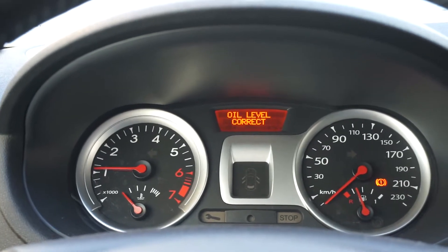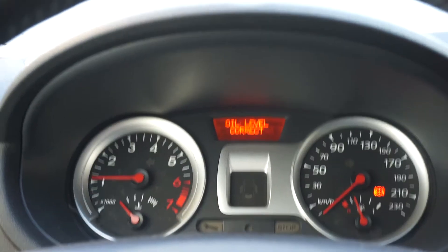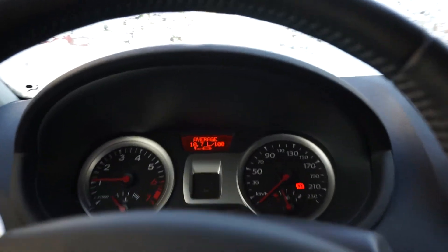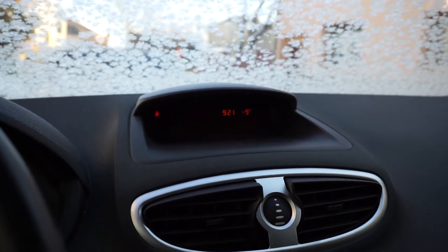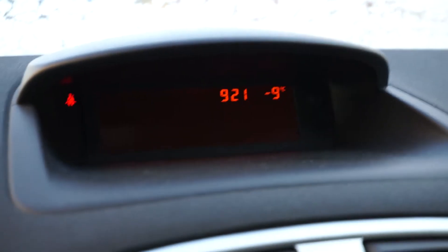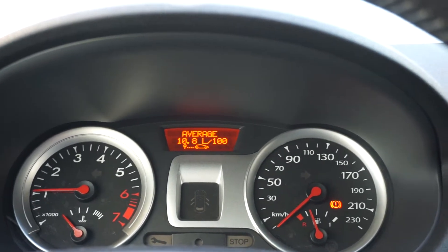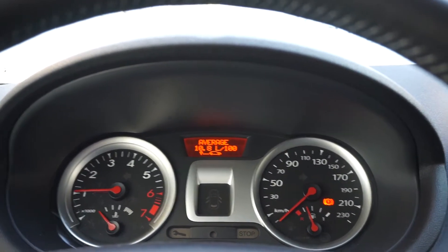Tonight it was minus 16 degrees Celsius and right now it's a lot warmer, only minus 9. This is how it starts up with the Liqui Moly engine oil I used on my last yearly engine service.